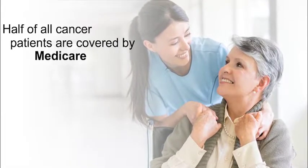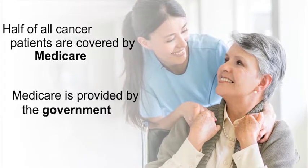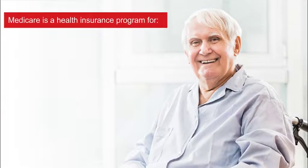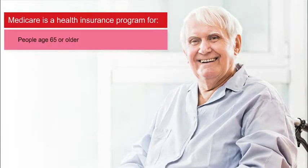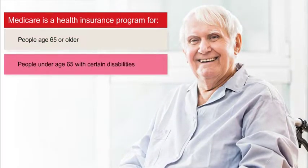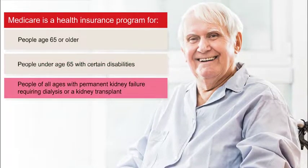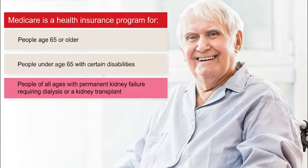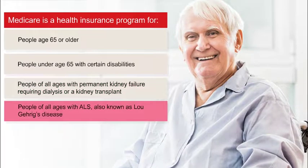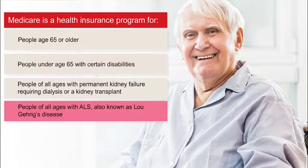About half of all cancer patients are covered by Medicare. Medicare is a health insurance program provided by the federal government for people aged 65 or older, people under age 65 with certain disabilities, people of all ages with permanent kidney failure requiring dialysis or a kidney transplant, and people of all ages with ALS, also known as Lou Gehrig's disease.